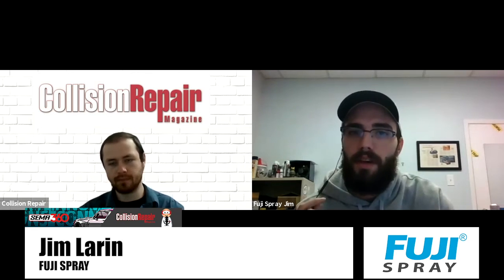Upon receiving the news that SEMA was going virtual, we just pivoted our approach and focused on delivering the same experience that SEMA attendees have come to expect from Fuji Spray in terms of the product line that we showcased.